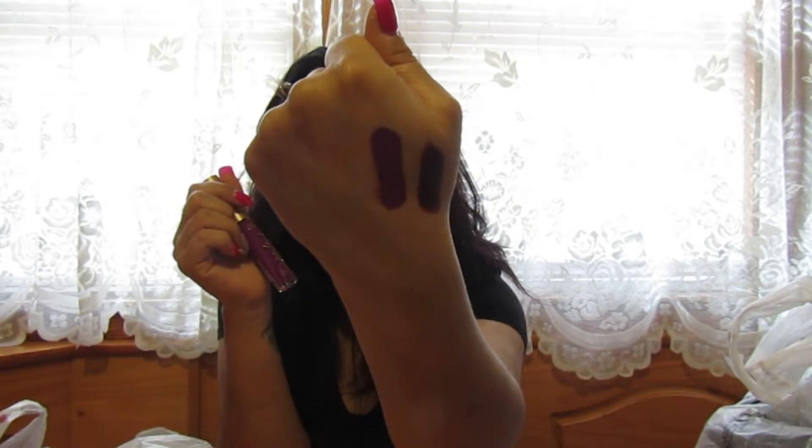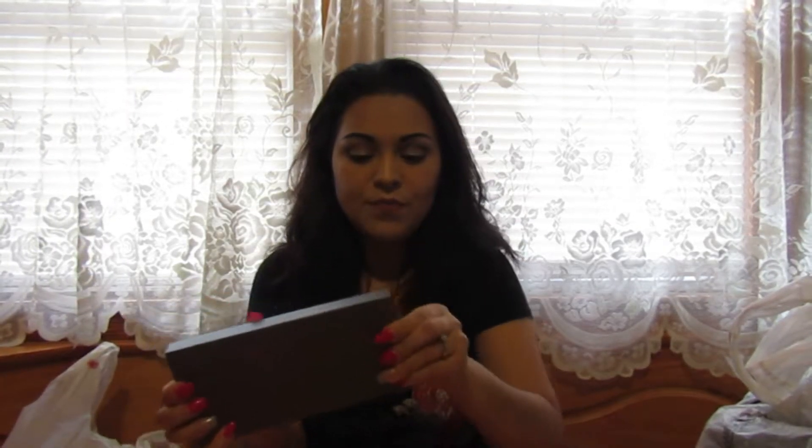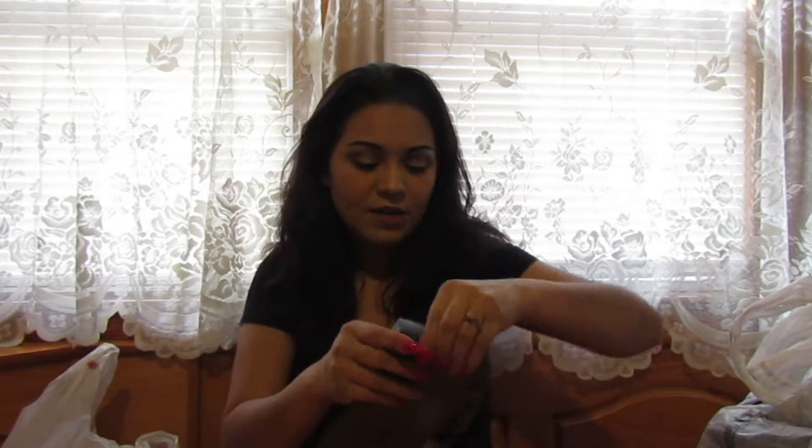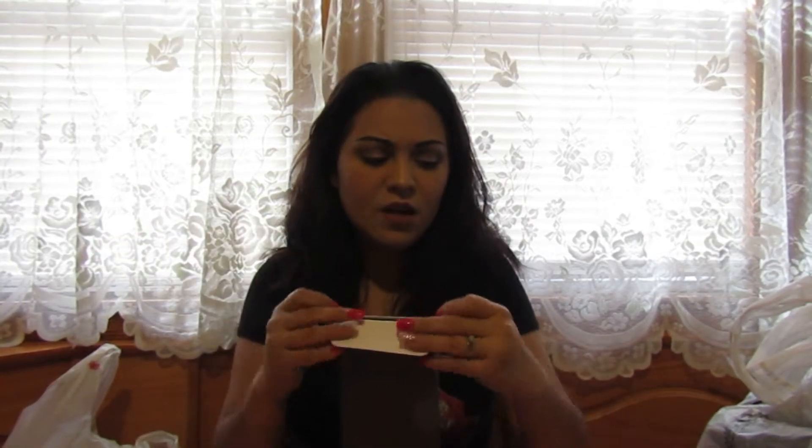I got this palette by Mallie — the Nude Attitude. Of course I had to get the nudes. I was actually looking for something in the Two Faced aisle and walked past it, but it caught my eye. You know how some things catch your eye even though you don't mean for them to? That's what happened with this palette.